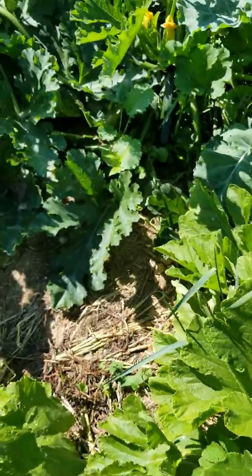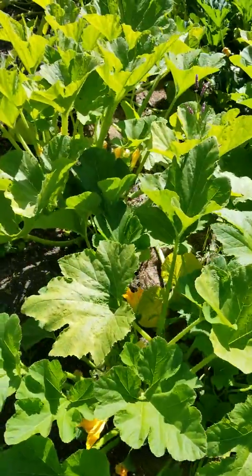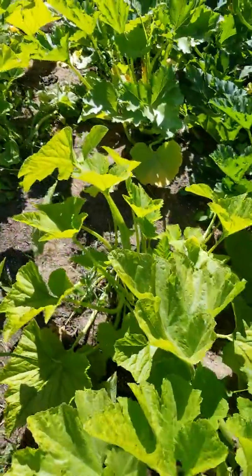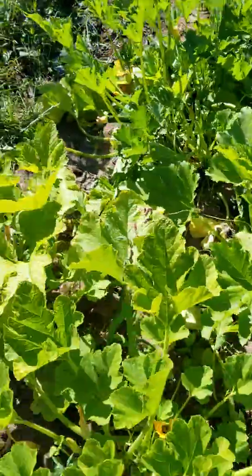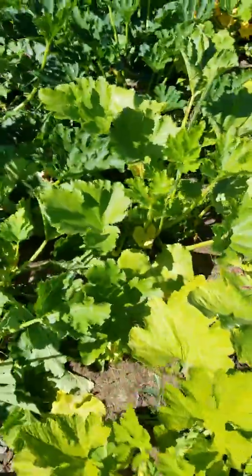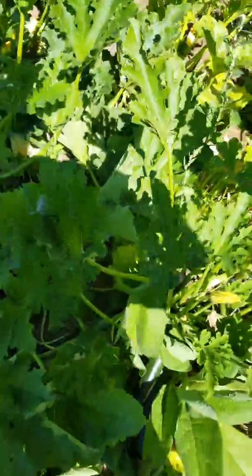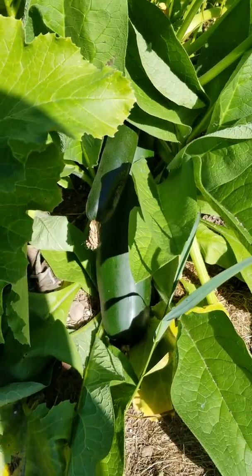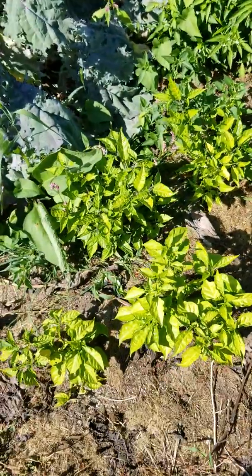I have a lot of doors here. Here is some more zucchini that I have to pick. They grow so fast. Here is my peppers.